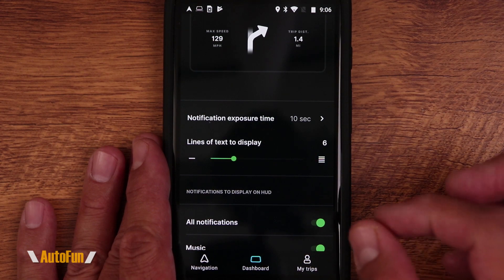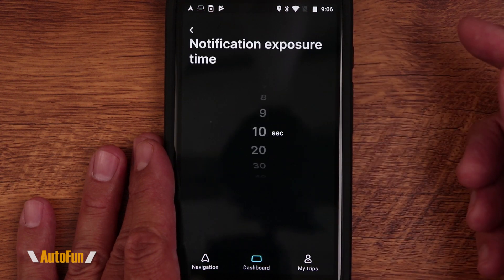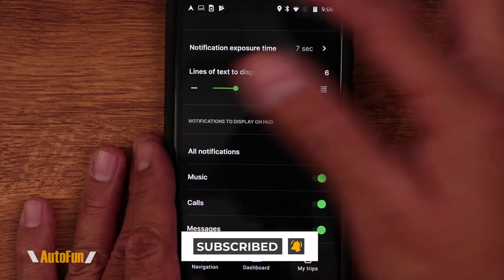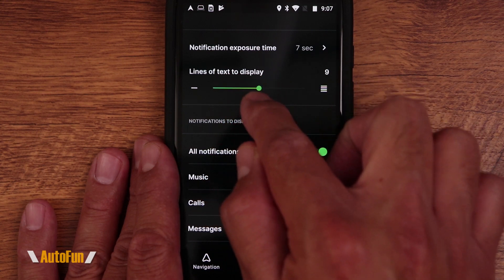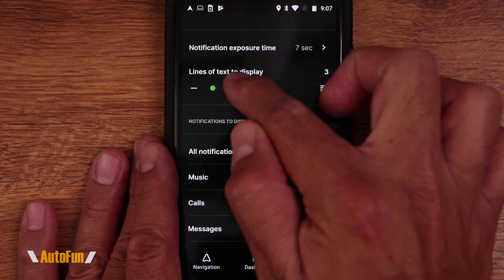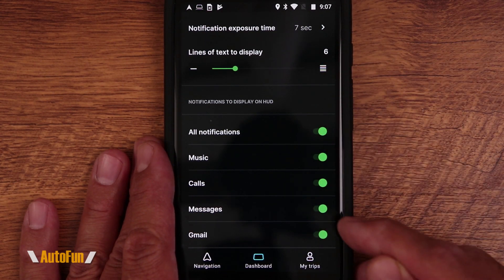There are a couple of interesting settings to adjust to best fit how you use the Hudway Drive. Every time we get a notification it will be displayed on the heads-up display, and we can set how long it stays visible before disappearing. You don't want it too long because it'll be distracting, but not too short either or you can't read it. We can also change how many lines of text to display for a notification — finding that balance is important.